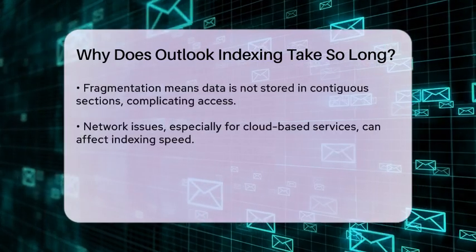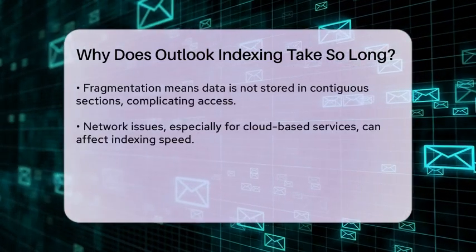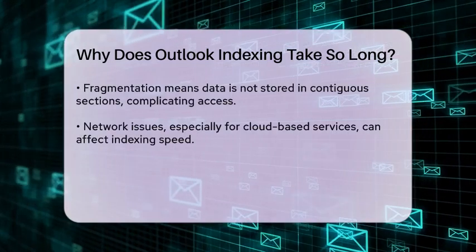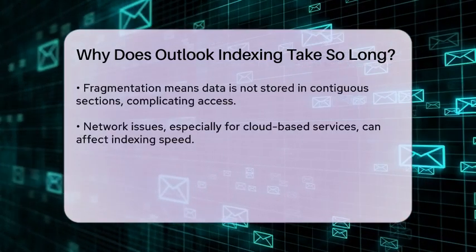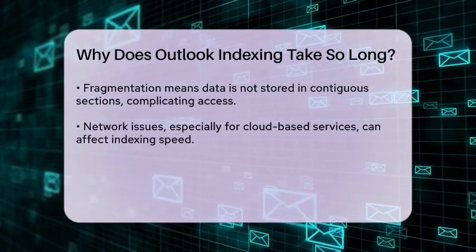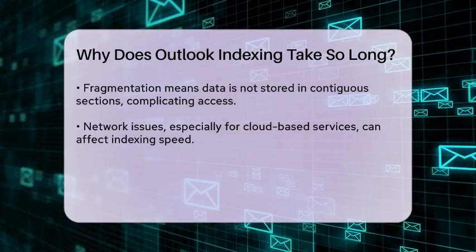Additionally, if your Outlook data file is large or fragmented, it can further delay indexing. A fragmented file means that the data is not stored in contiguous sections on your hard drive, which can make it harder for the indexing service to access and organize the information efficiently.